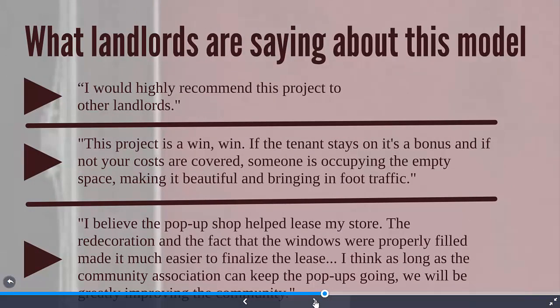Here are some testimonials from landlords: 'I would highly recommend this project to other landlords.' 'This project is a win-win.' 'I believe the pop-up shop project helped lease my store.' You can't get better testimonials than that. You can always use examples from this project to show other landlords how a pop-up shop tenant has worked.